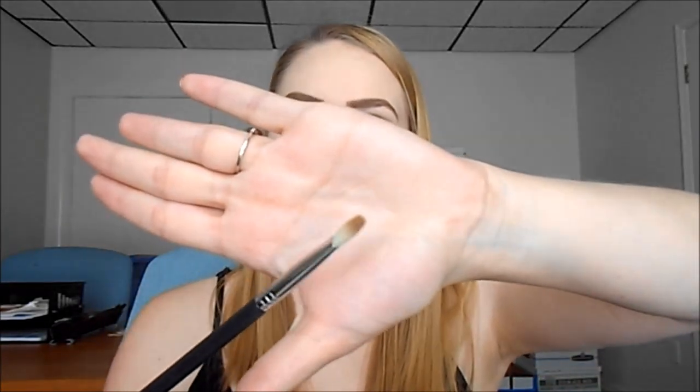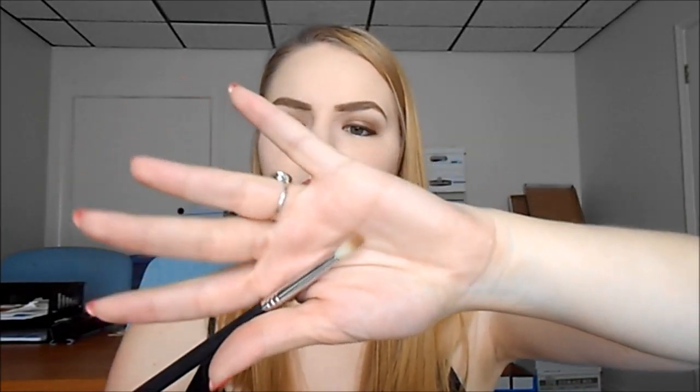My next favorite is the Sigma E25 blending brush, which I use in my crease every single day — I used it today. I love that it's tapered and pinched at the ferrule because it helps me apply product very precisely into my crease. It really helps keep my look from getting messy, and then I use a separate brush to blend it out. This is my holy grail favorite crease brush — I love the Sigma eye brushes and definitely think they are worth the money.